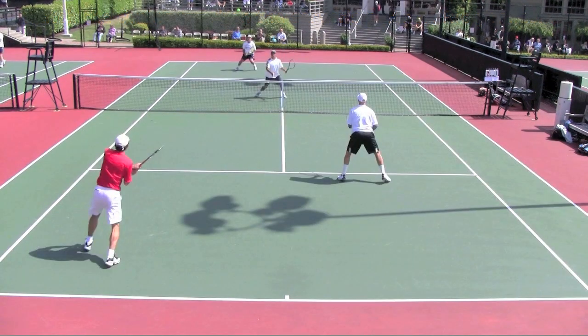The point here is I want you as a service partner to really start working on your movement, especially the fake poach. Really start timing it — how do you show a little one step, maybe just a shoulder or head fake to the middle and then come back? Try to work on something that will actually be some kind of visual distraction for the returner. Right below the video, let me see your feedback and comments.